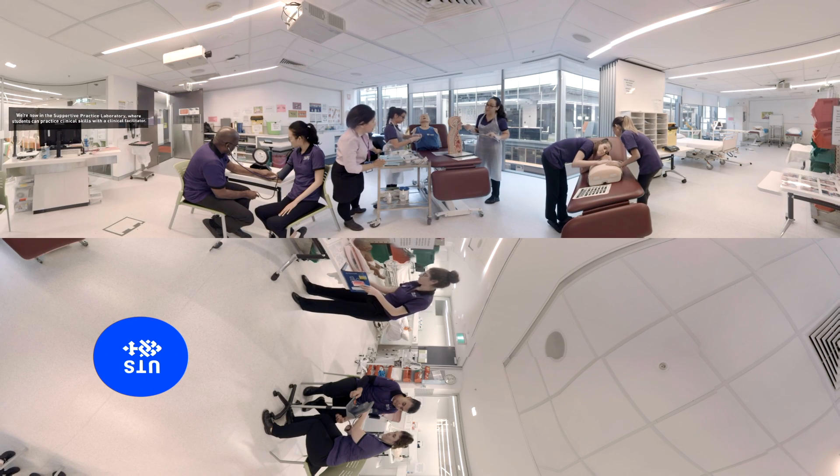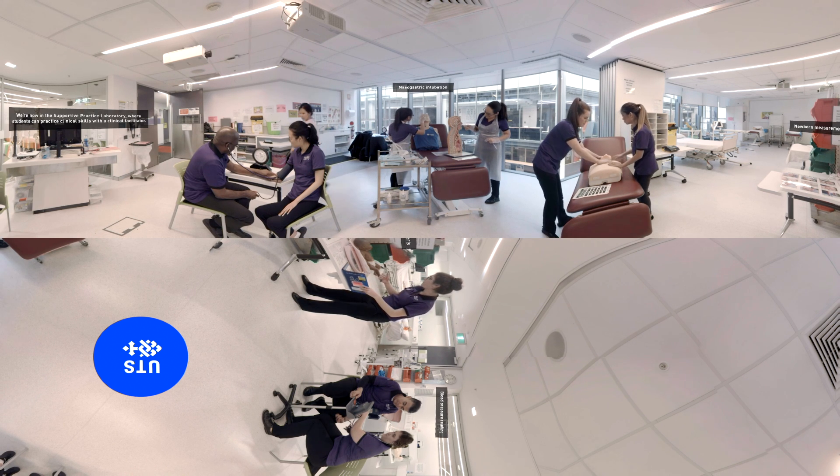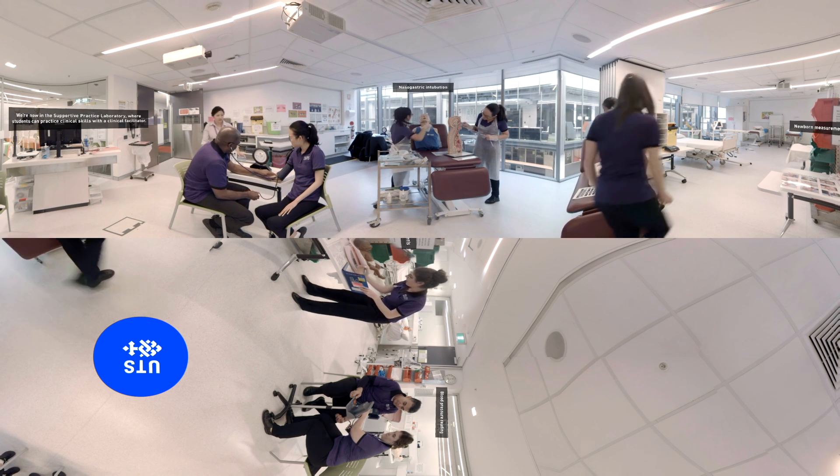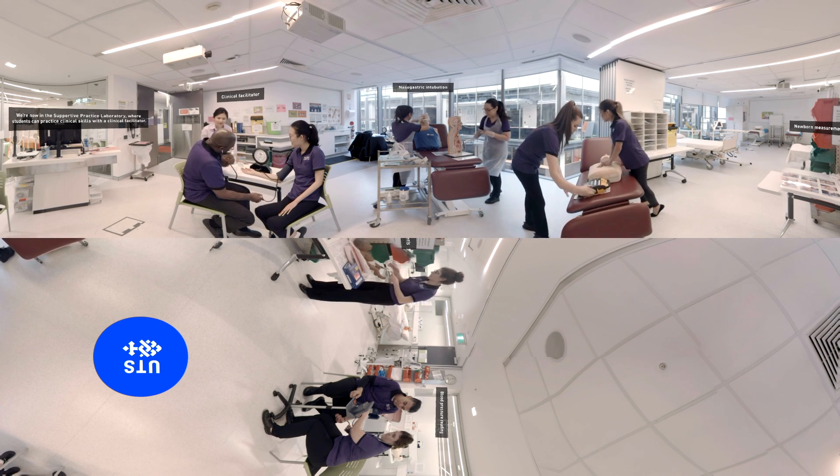Our students have access to the Supportive Practice Laboratory, a learning environment exclusive to UTS. Within this space, students practice any clinical skill of their choosing with a clinical facilitator under a guided practice approach.